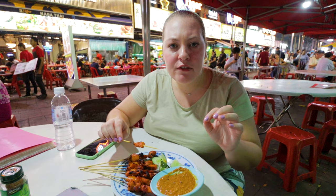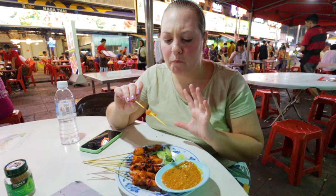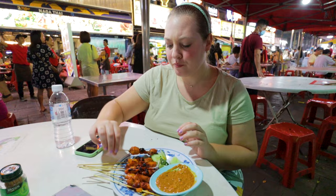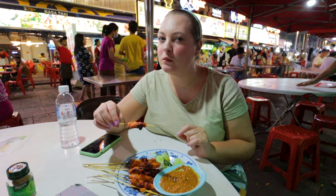Definitely sweeter, smokier, different spices — it's got a completely different flavor than what you would get in Indonesia. Same peanut sauce, but the chicken is definitely prepped differently; it's smoked and has a sweet sauce on it. Very good though. Which one do you prefer? I think I like a little bit of spice, but this one's also really good. Very different, I'm very surprised.